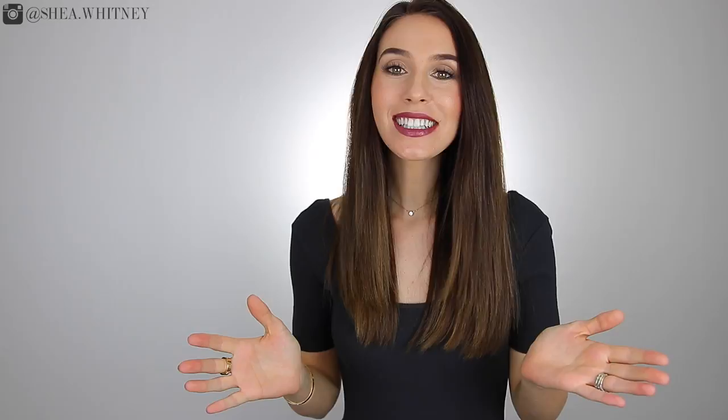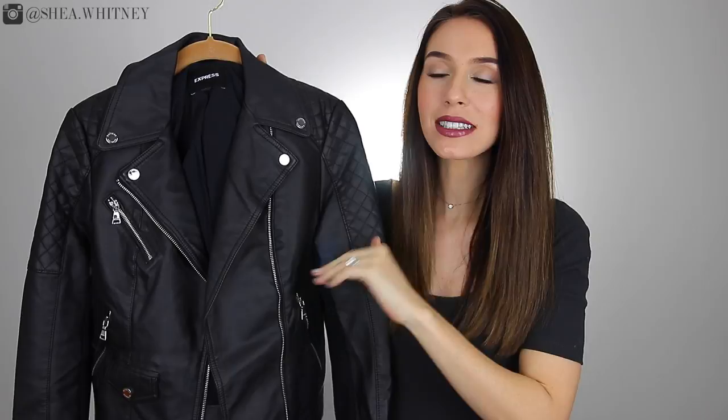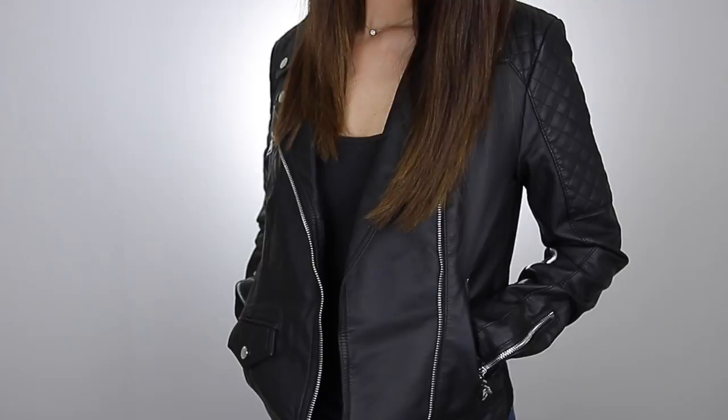So let's get into the very first style, and I'm really excited to show this one to you because I've been looking for this style of jacket for so long, and I finally found one that I love. It is a leather moto jacket. I think this particular style is something that every woman should have in their closet if you can find the right one, and this one is from Express. I just really love a lot of the details about it. It is a faux leather, and I really like the way this one fits me.